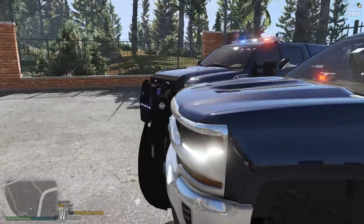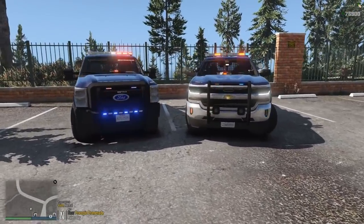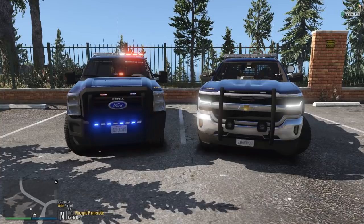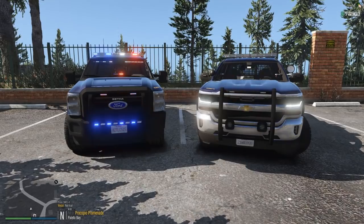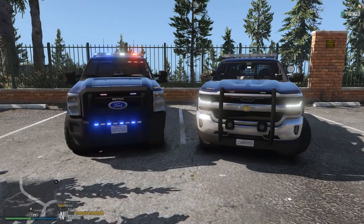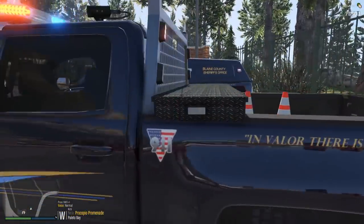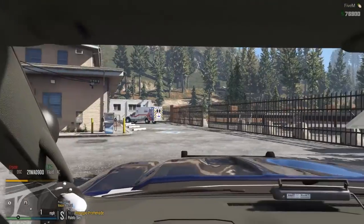If you've never watched a Fleet Friday before, we're going to pull both vehicles out of their parking spots, do a walk-around, look at all the features and visual aspects, go through all the liveries, then talk about what rank is required within the Blaine County Sheriff's Department in the DOJ RP to drive these vehicles, and go over my personal opinions. Without further ado, let's pull out the Chevy Silverado first.